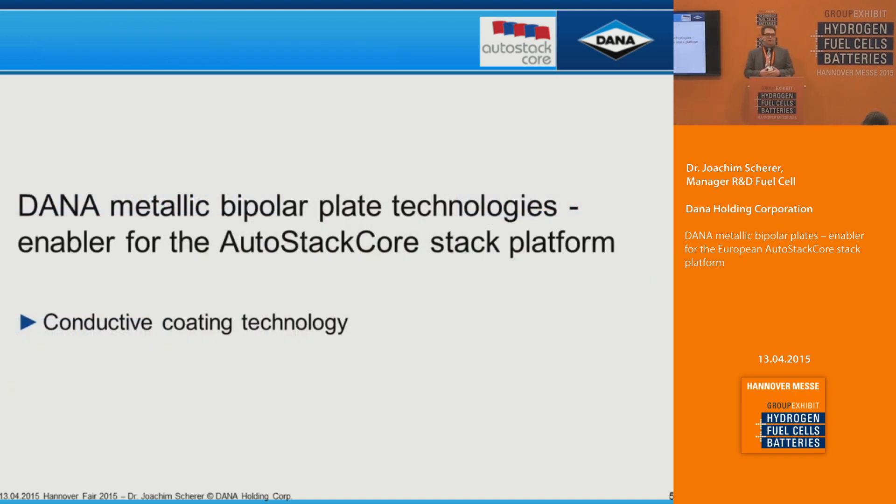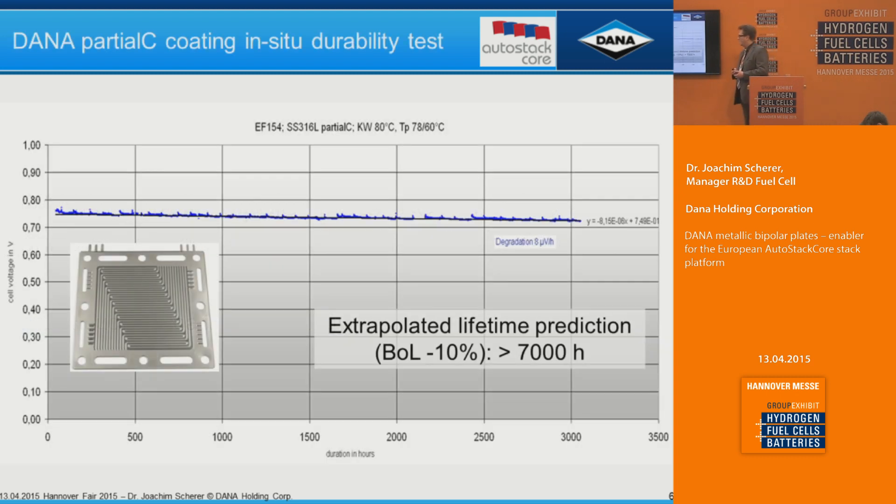Starting with the conductive coating — as everyone in the fuel cell industry knows, we want minimum resistance on the bipolar plate to keep power available rather than just heating the stack. This is a typical stack run on a lab plate developed with a partial carbon coating on top, coating only the landings of the channels. Over more than 3,000 hours, we have a total degradation including the MEA of 8 microvolts per hour. Calculating further, allowing 10% end-of-life performance reduction, you could achieve up to 7,000 hours of operation.